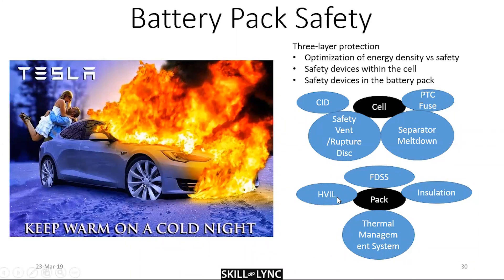At the pack level, the HVIL (high voltage interlock) closes down the entire circuitry so you can touch the cell without risk of electrocution. There is also insulation — in case of thermal runaway, insulation thermally isolates the cell so the event doesn't propagate to the next cell.